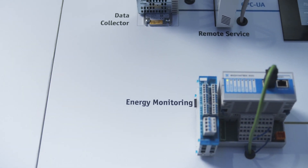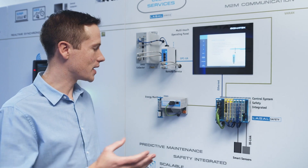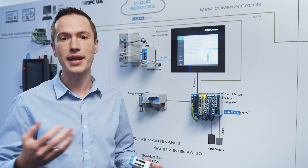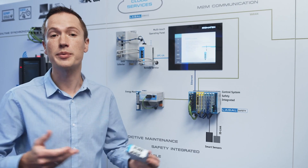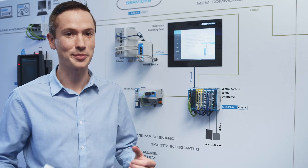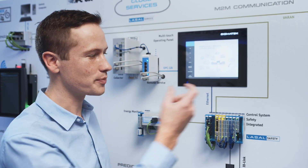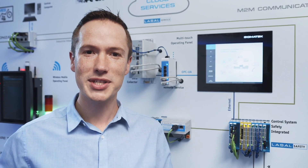Over here we have our energy monitoring modules. These modules can be used to monitor the energy usage of machines or different parts of machines, for example in a predictive maintenance system. A practical example might be monitoring the current usage of an axis: before a failure occurs, current usage may rise, meaning the axis or motor gets warmer and a breakdown is approaching. If you notice this before the breakdown occurs, you can stop the problem. We hope there was something interesting for you here today and hope to see you again soon.